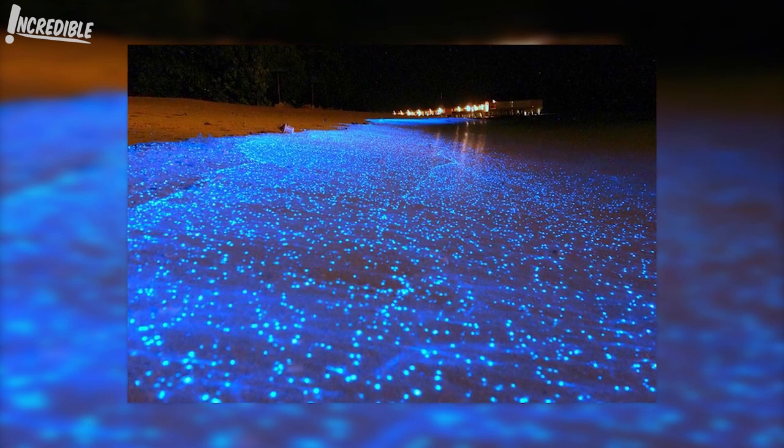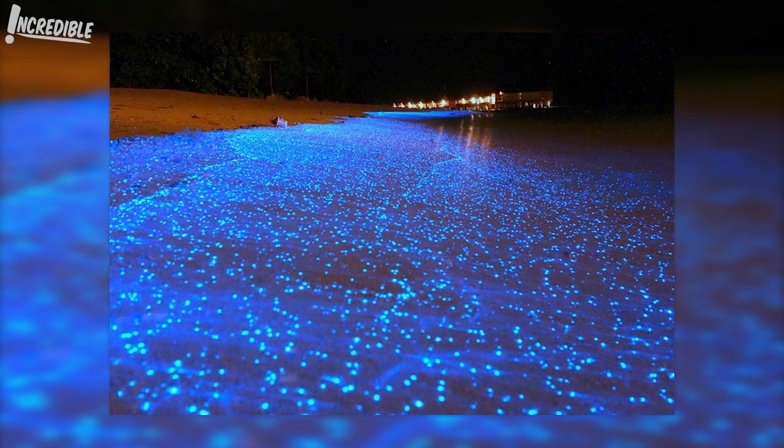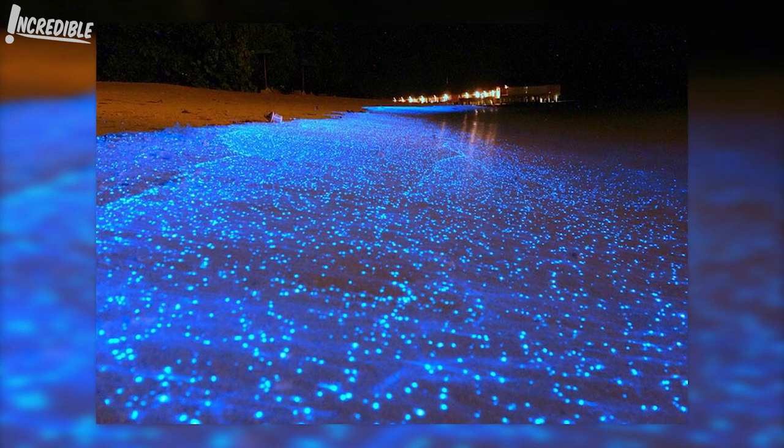Hollywood magic can astonish our senses, but as we've seen, people and Mother Nature can also create some stunning visuals without any CGI enhancement.